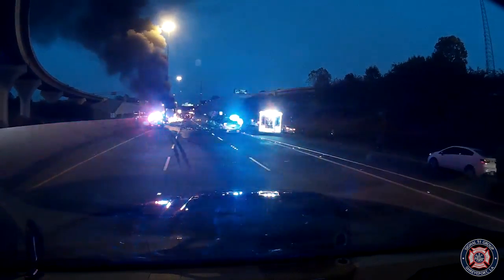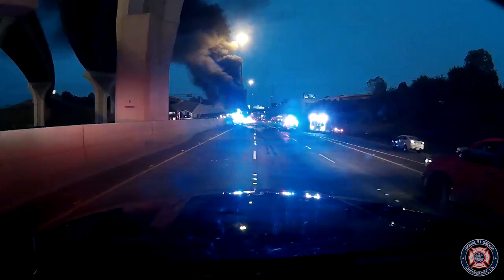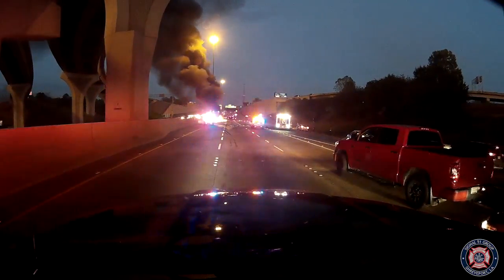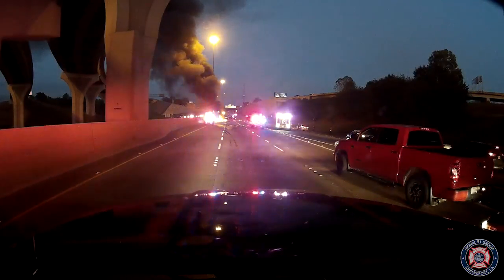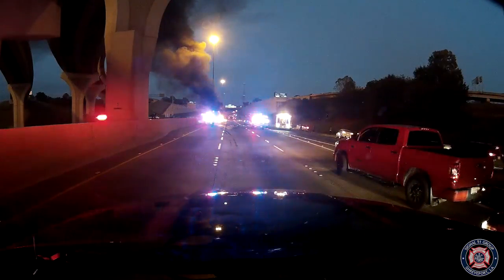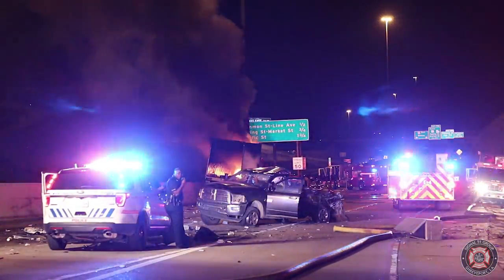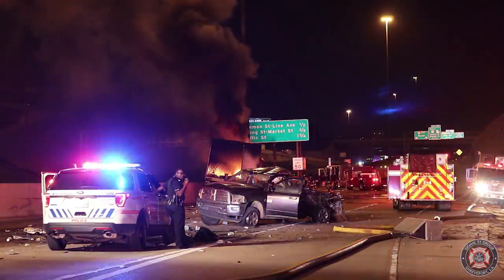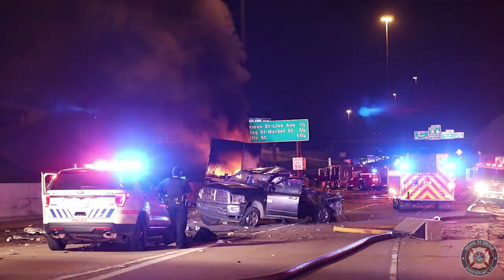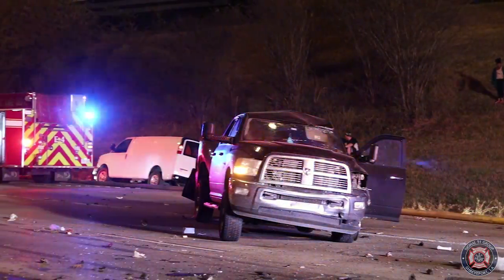Engine 4 on Spring Street. Engine 7 to 10, Rescue 1, Truck 7, Battalion 1. Engine 8 — we're getting routed to that location, we're going to respond with it. There's going to be a large fire at this location. Engine 8, I'll let you on the run.